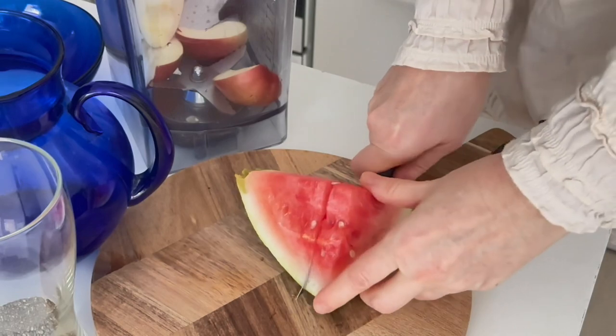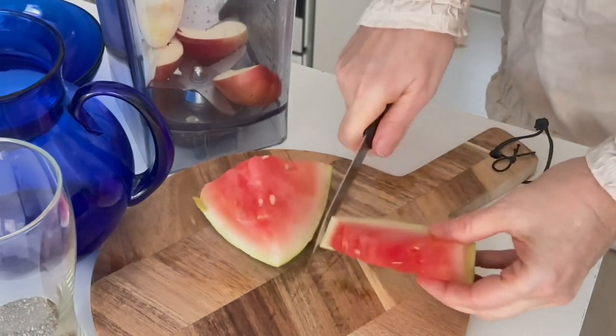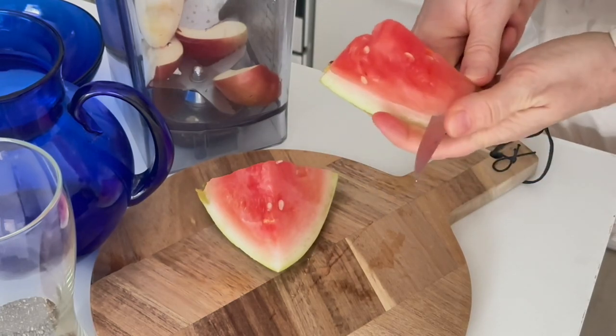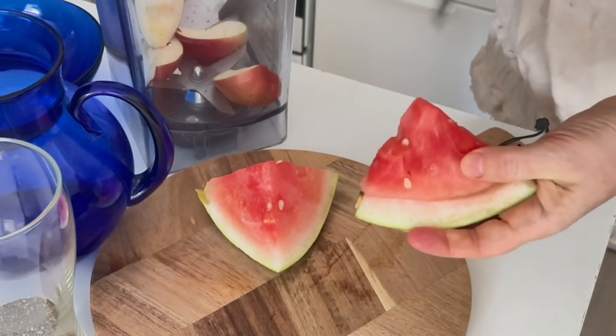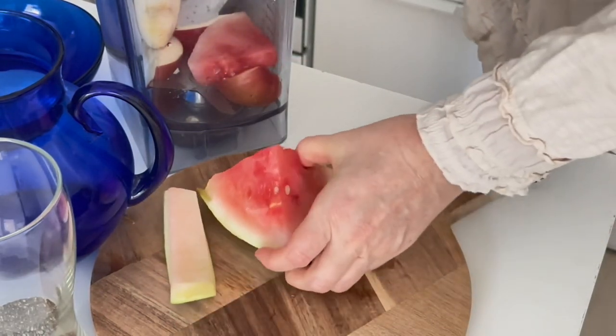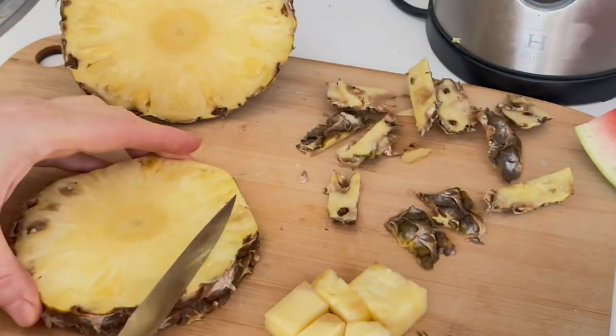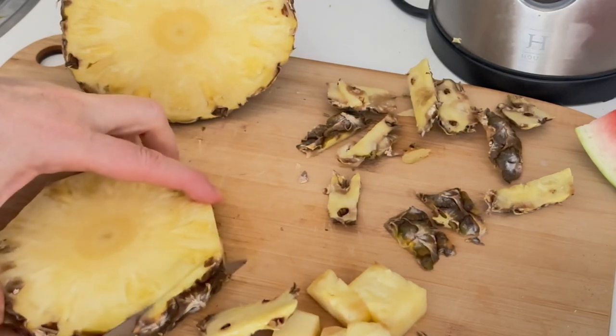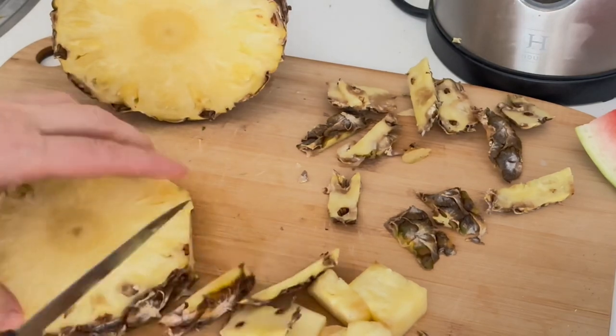Watermelon's high water content, antioxidants, and amino acids may make for a better workout. It's actually the highest alkalizing fruit — it boosts the immune system, produces energy, cleans kidneys, and fights cancer. Then I'm going to use pineapple.